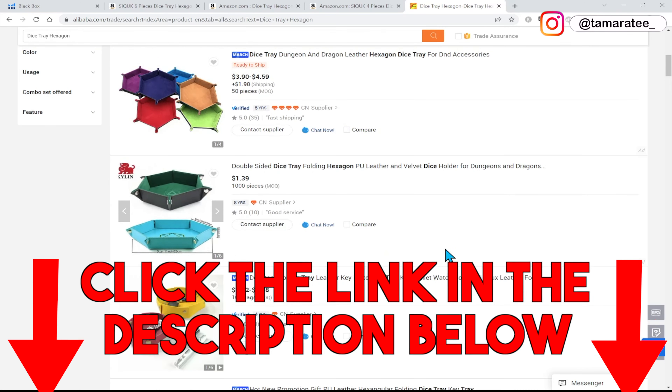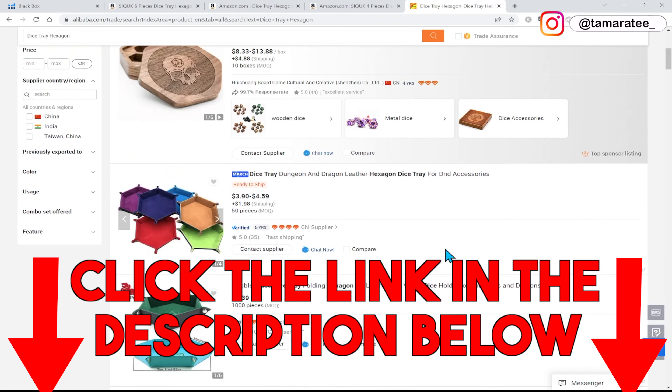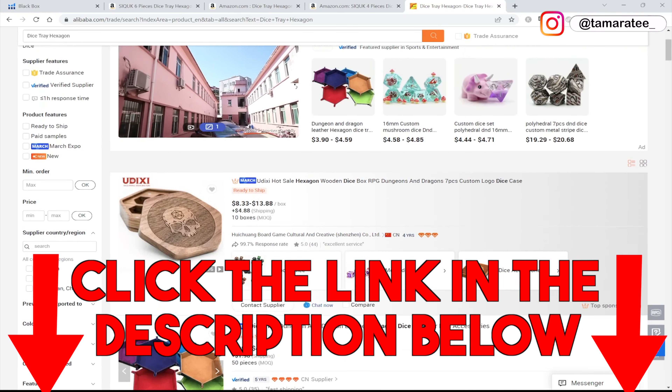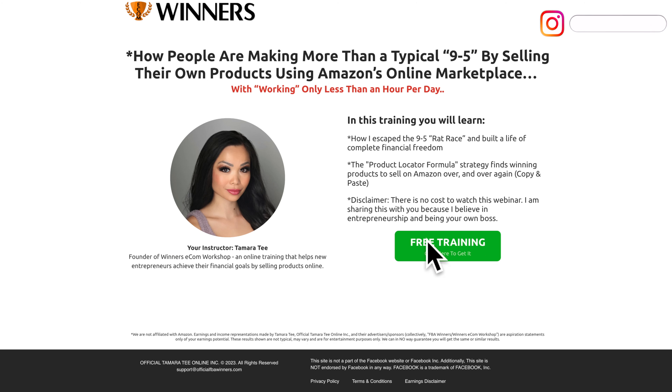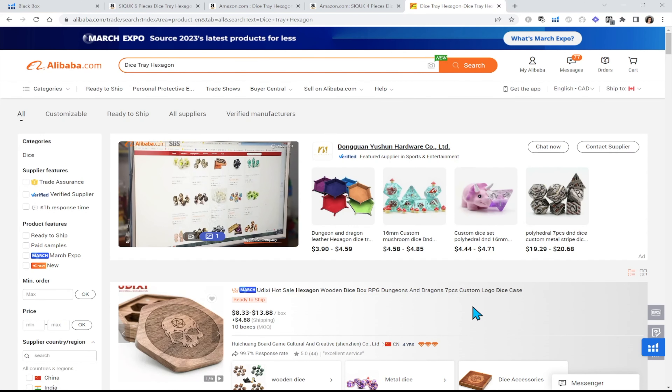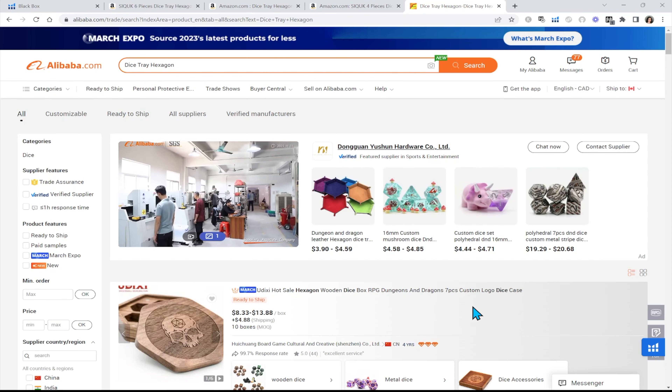Again, if you guys need help with finding winning products to sell on Amazon, then make sure you get my free training in the YouTube description below. Click on that link, watch my training, and book a free one-on-one consultation with my team. We will walk you through the entire process. I hope this video has been helpful to you — I'll see you guys in my next YouTube video.